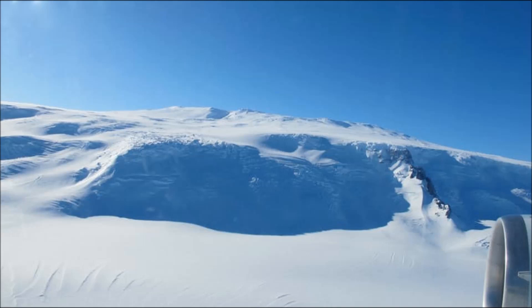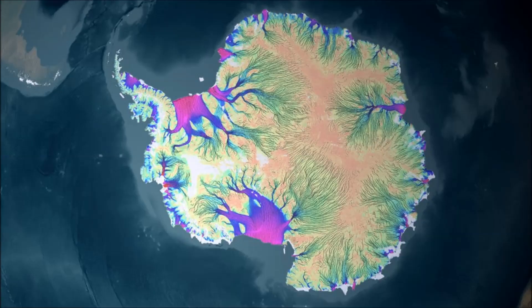These volcanoes can also stabilize the ice, however, as they give it something to grip onto. In any case, the volume of water generated by even a large volcano is a pinprick compared with the volume of overlying ice, so a single eruption would not have much effect on ice flow.